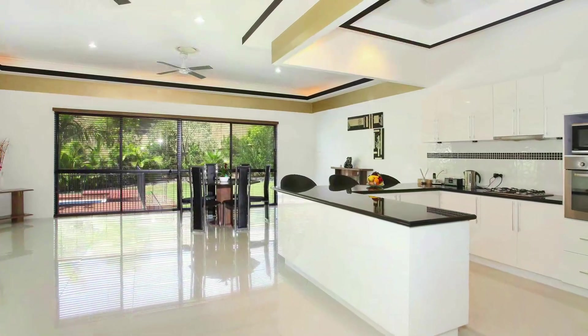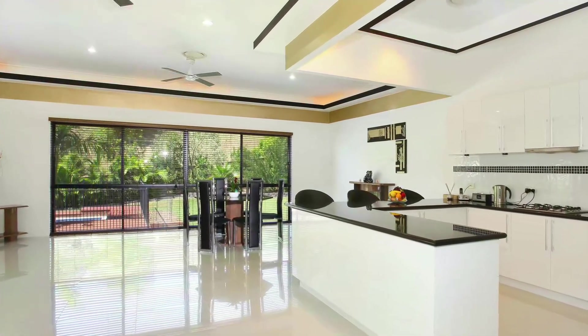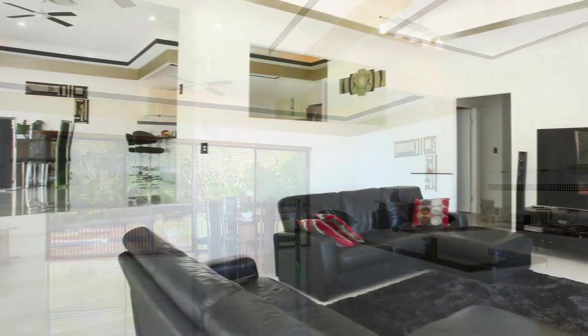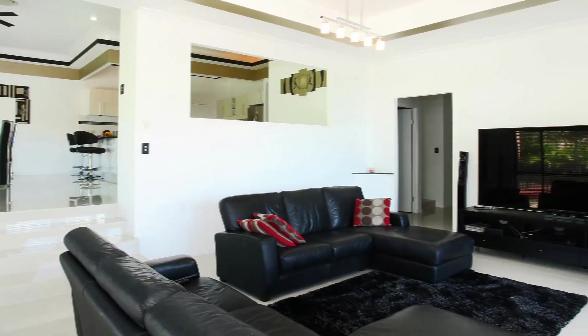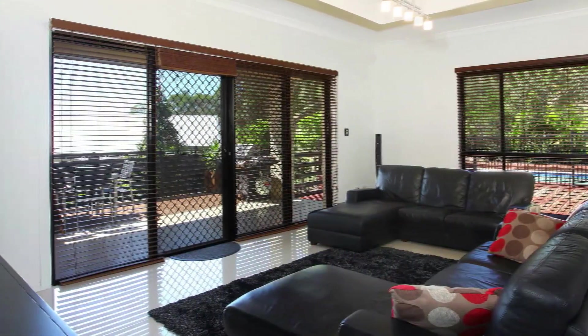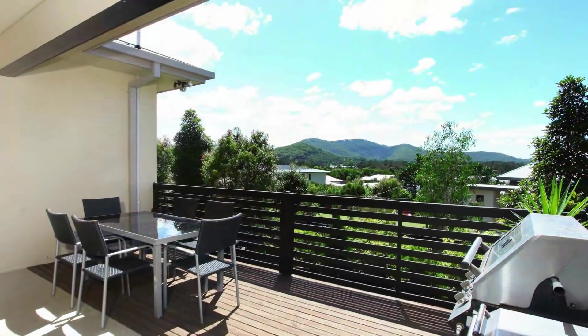The open-plan family and dining area is the heart of the home and includes ambient lighting above the corner sink. The separate sunken formal lounge could also be used as a games room and opens out to a lovely covered patio area with mountain views.